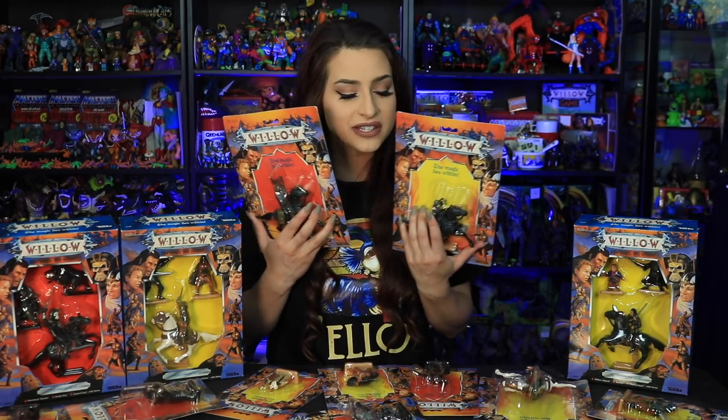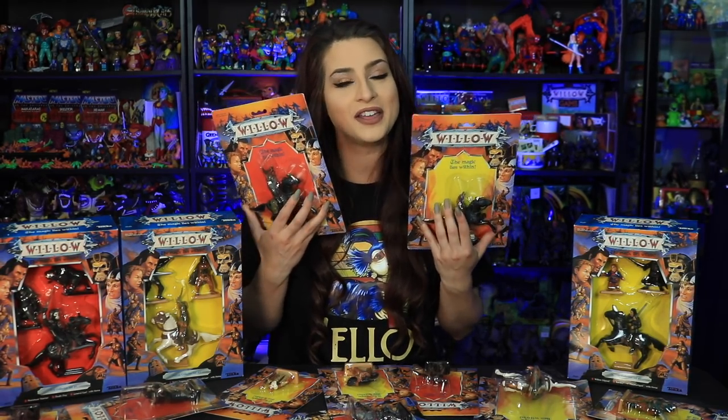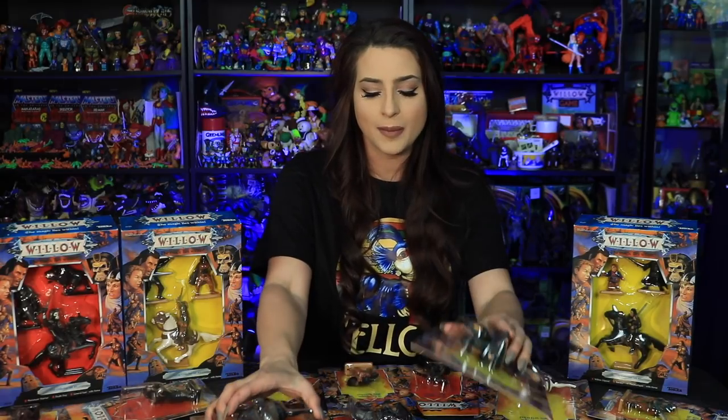You guys know that Willow has a series coming out on Disney Plus, so I kind of anticipate this line is going to get harder and harder to come by. These figures are pretty good priced right now, so keep an eye out.